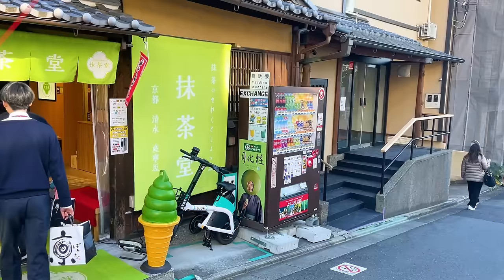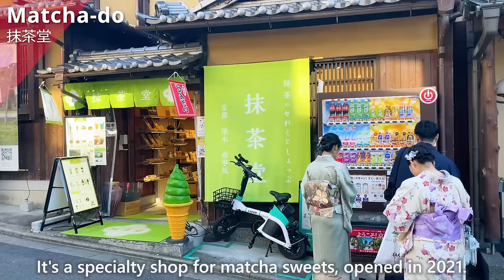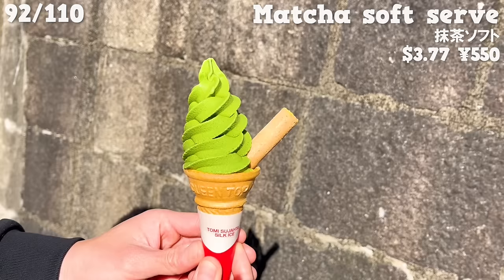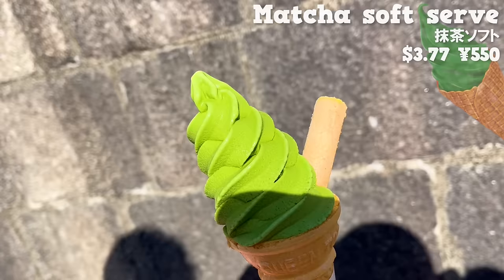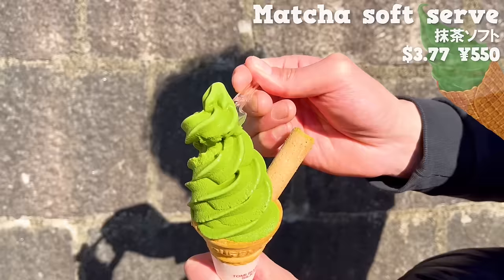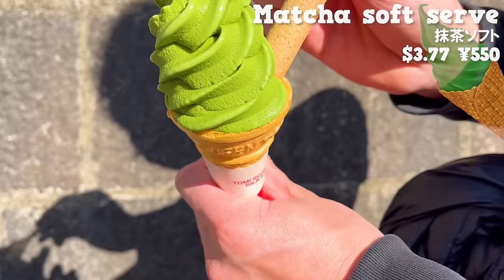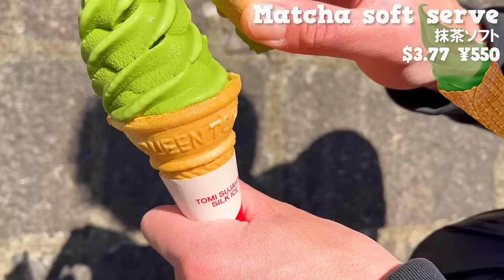Next up is Matcha Dough, a specialty shop for matcha sweets opened in 2021. We'll introduce the most popular matcha soft-serve ice cream — it uses premium Uji matcha produced in Uji City, Kyoto prefecture. The refreshing aroma from the tea leaves is wonderful. It has not just the right amount of bitterness, but also richness. It's not too sweet and has an elegant flavor. It comes with a snack containing matcha cream — sweet and going well with the soft-serve.